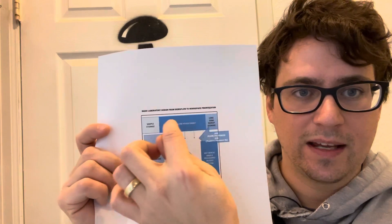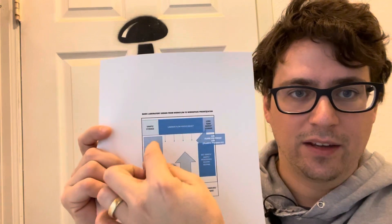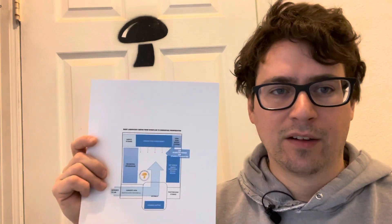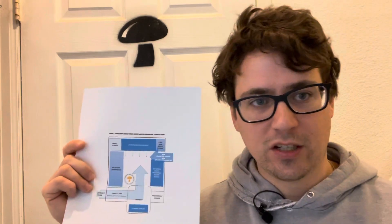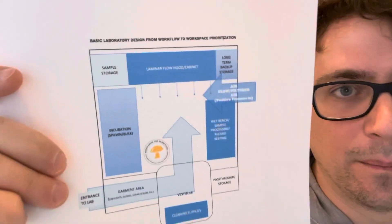You can see here on my laboratory design the cleanest space would be the workspace in front of the flow hood. This is kind of like just a wet bench, which means that it's not sterile. This is where I'll have my computer and check things in and out — like when I'm doing my Etsy orders I'll often just set them up on this space, while the incubation space is on the opposite side so that the air is flowing through the workspace.